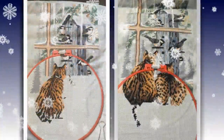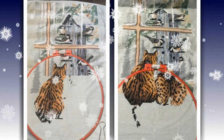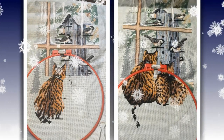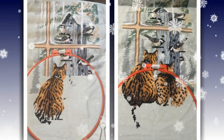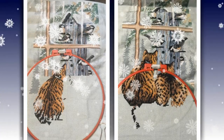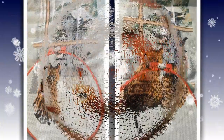Кристина Исаева присылает нам свой отчёт по набору фирмы Dimensions «Кто за кем наблюдает». Мы видим, что вышелся уже второй котик — очень хорошее продвижение за месяц. Кристина надеется, что в следующем месяце работа будет уже готова, и мы этому будем очень рады. Желает всем участникам побольше свободного времени на любимое творчество и ровных крестиков. Спасибо и удачи!